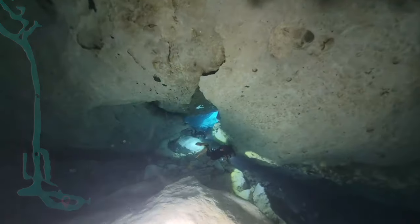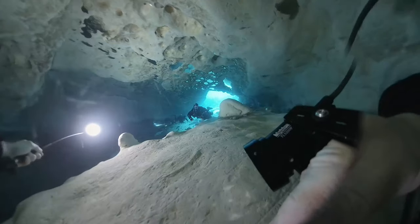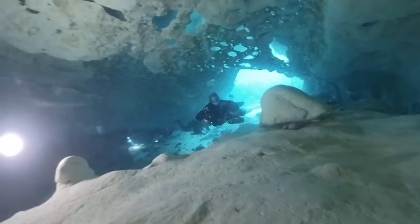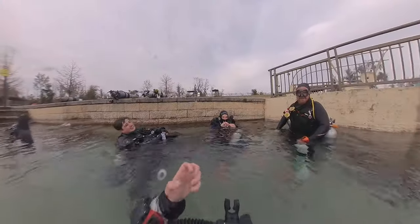And there we are, back to natural light. We'll hang out and do our deco stops and make some time for a very serious photo shoot. When our deco is up, we're back to the surface. Cheers everybody, and shout out to my friends for helping me with the lights — that was epic.